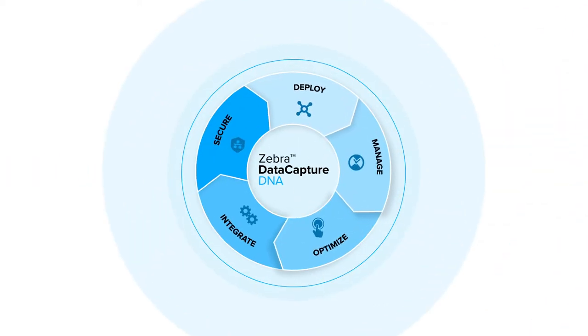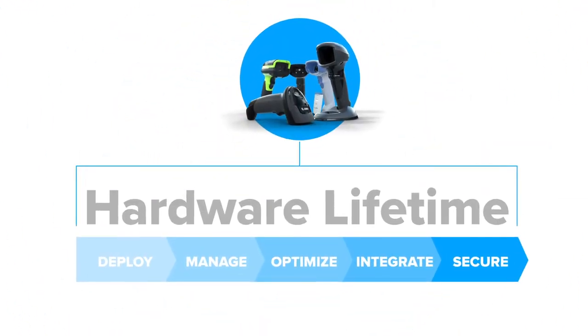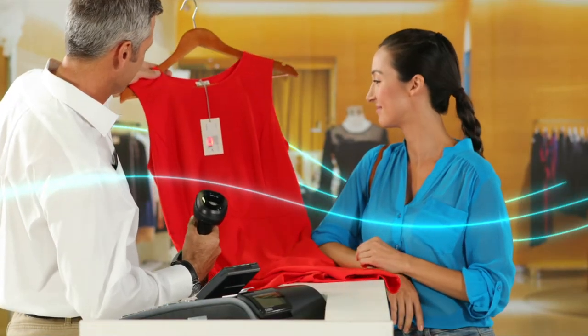With Data Capture DNA, you have the broadest suite of complementary software capabilities to simplify every step of your hardware's lifecycle for everyone in your organization.